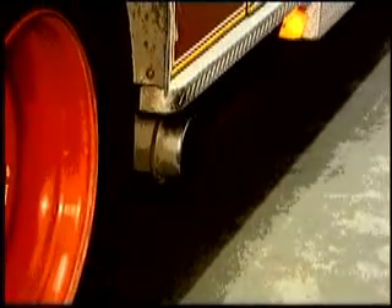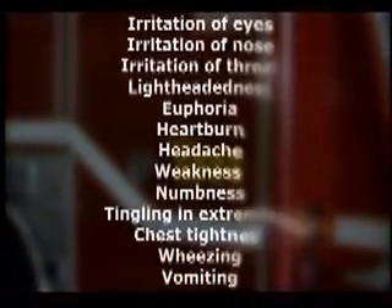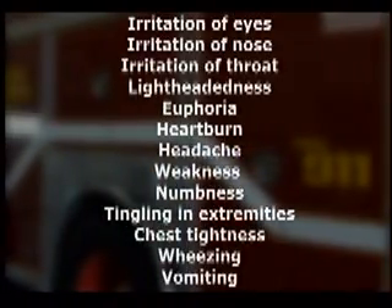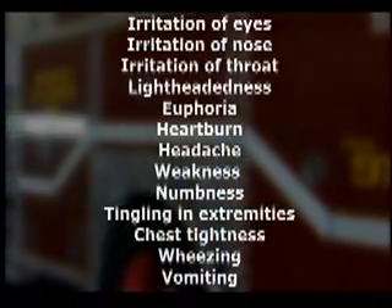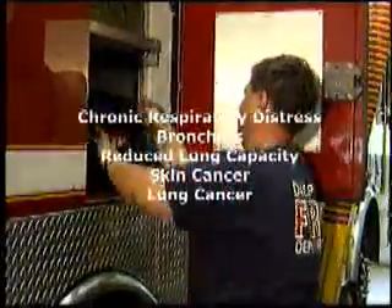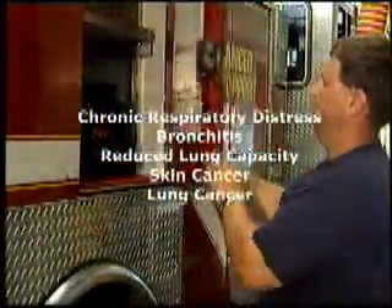Diesel fumes contain 20 to 100 times more particulates than regular gasoline fumes. Even short-term exposure can cause problems affecting the firefighters' health and job performance. Long-term exposure can mean even more severe health problems and potential budget-crippling lawsuits.